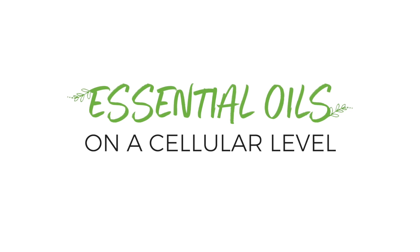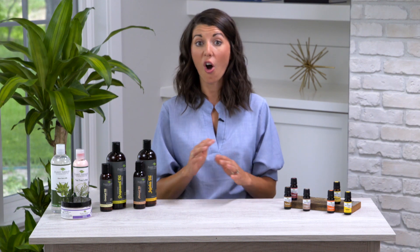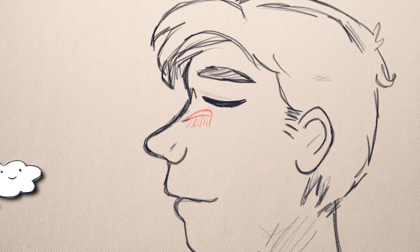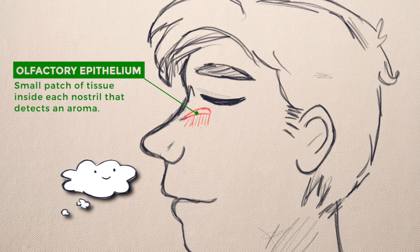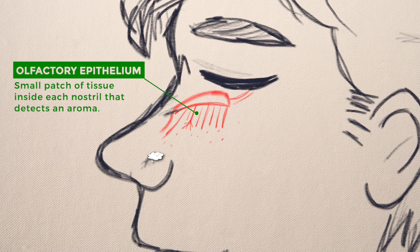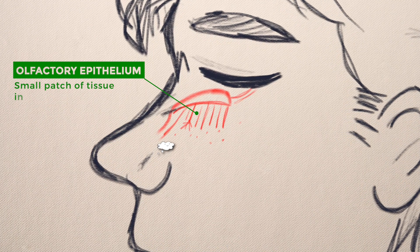So how do essential oils work on the cellular level? Whether you apply them topically or inhale them, all essential oils get into your bloodstream eventually. But the cellular effects start in the olfactory epithelium — a small patch of tissue inside each nostril that detects an aroma. Each olfactory epithelium contains an average of 40 million sensory neurons.